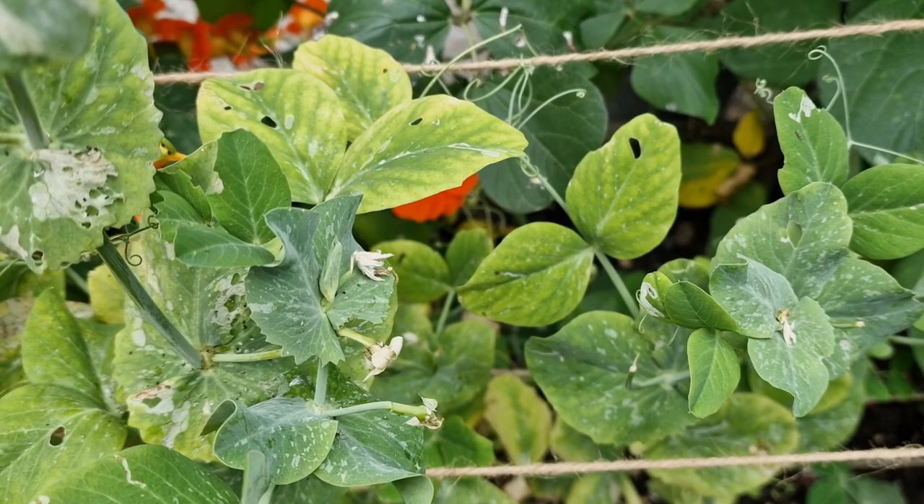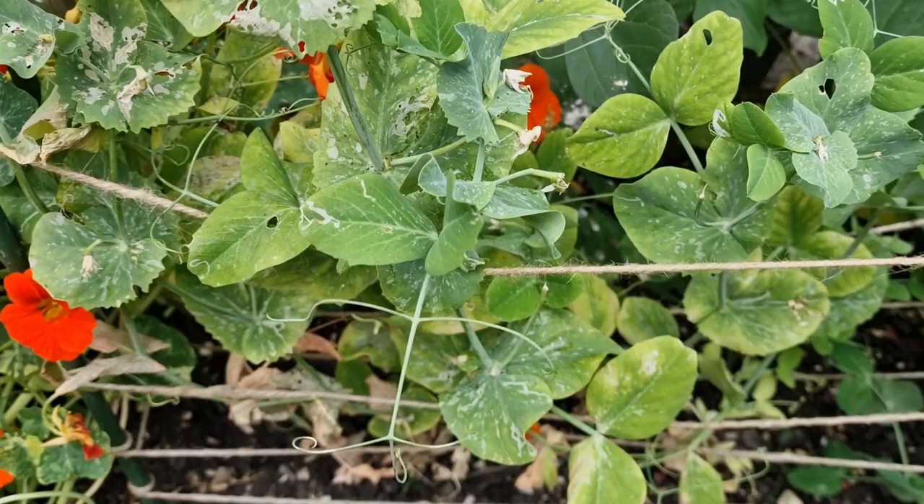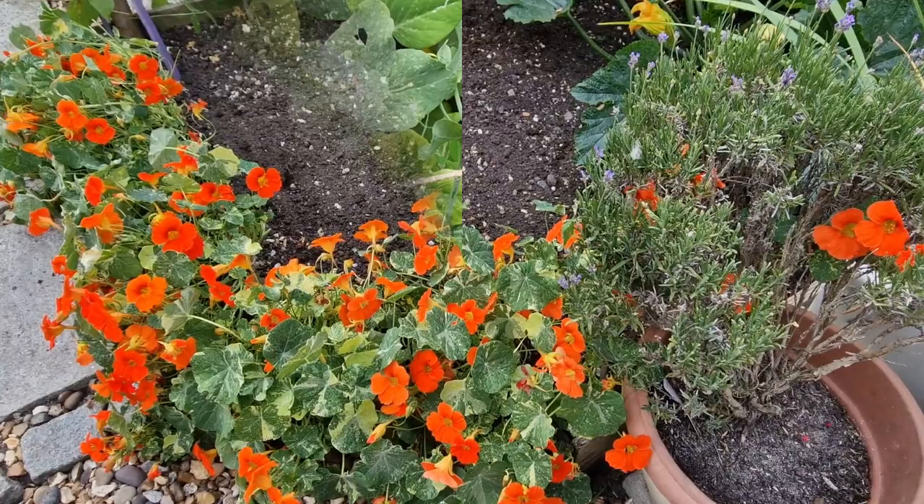Oh dear. Meteor peas — I've got the mosaic virus and something's been eating them as well, so they're all coming out. And they can't go in the compost because it's highly contagious. So if there's any peas on there I'll pick them, but they're going in the bin. The Meteor are out.